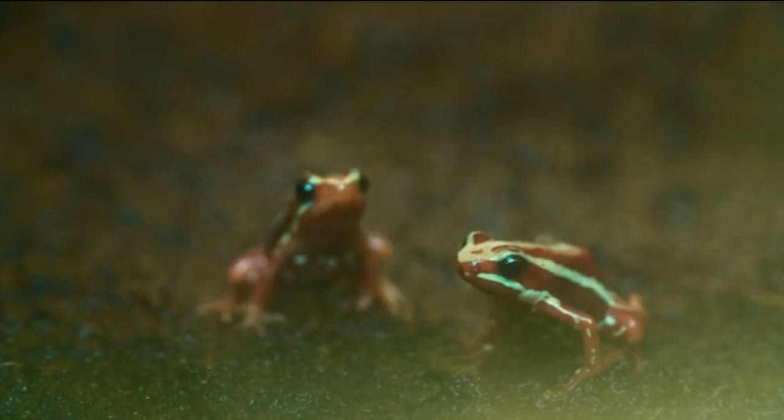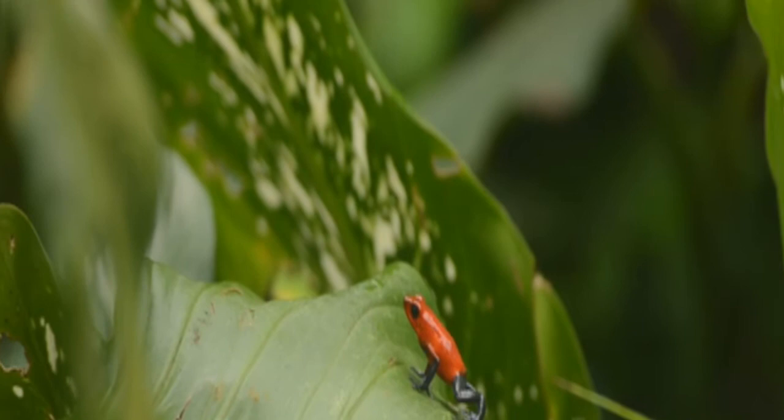Strawberry Poison Dart Frog. This frog has a bright red head and body speckled with black spots, and because of its blue legs, it is also called the blue-jeans frog. Like many brilliantly colored animals, this frog's vivid color serves as a warning: don't eat me or you'll be sorry. It forages on the forest floor eating small ants and termites, from which it derives the chemicals needed to synthesize its poison. It lives in tropical rainforests in Nicaragua, Costa Rica, and Panama.